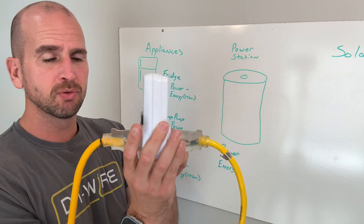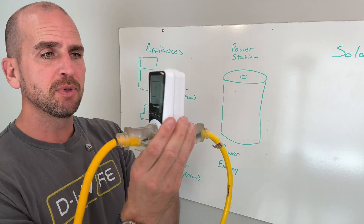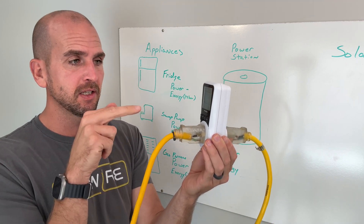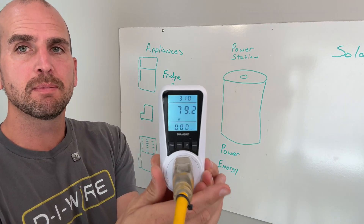You can plug this directly into the wall. I have two extension cords going in because I'm doing some testing on the fridge now, but you can plug this directly in the wall and then plug your appliance — here would be the refrigerator-freezer — into the front. That's going to give you your parameters.